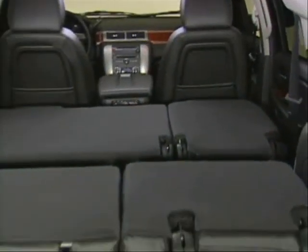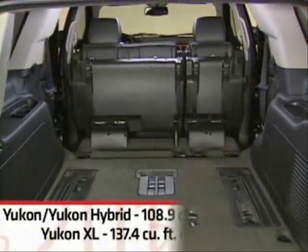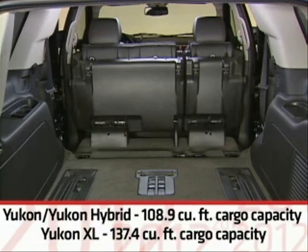As for cargo space, Yukon models offer plenty. Maximum cargo capacity in Yukon and Yukon Hybrid is 108.9 cubic feet, while Yukon XL offers 137.4 cubic feet.